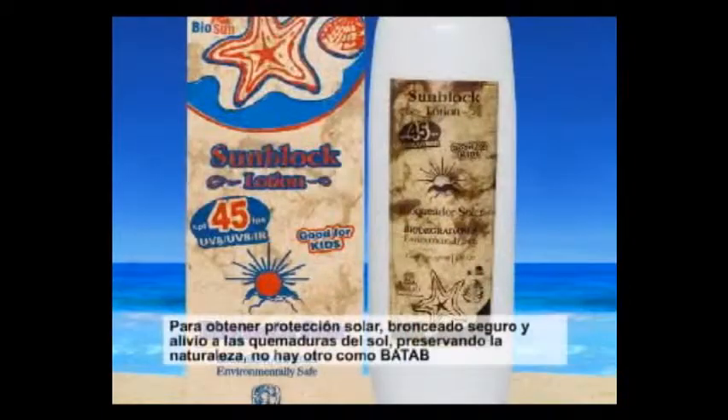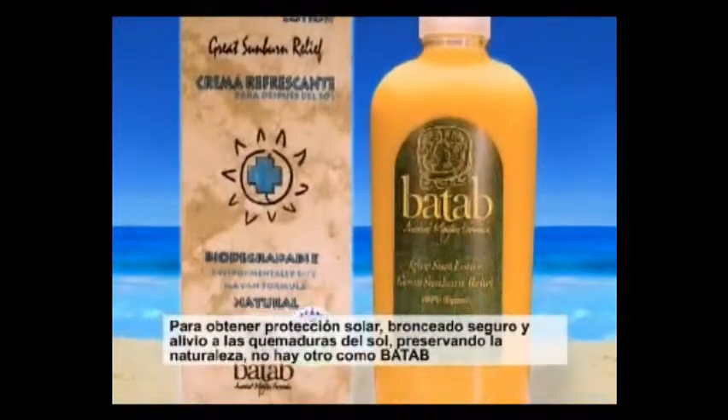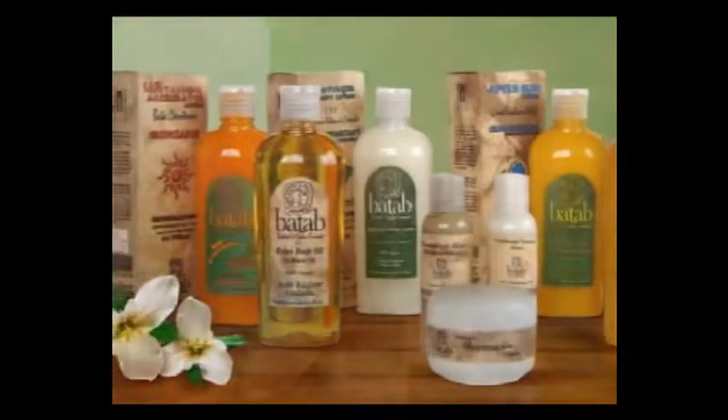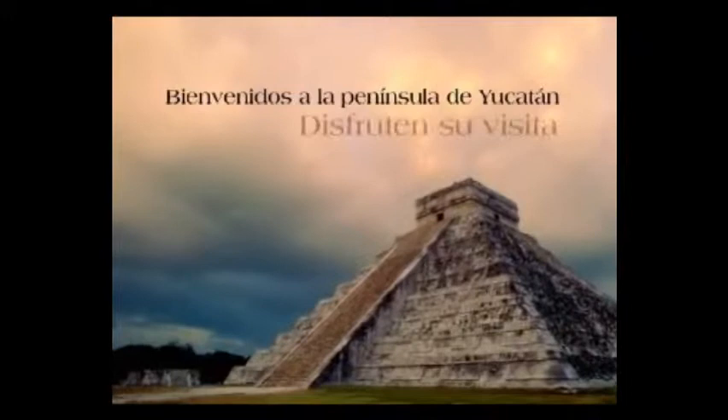For great protection, safe tanning, and immediate sunburn pain relief that preserves nature, there is no other like BATAP. Welcome to the Yucatán Peninsula — enjoy your visit.